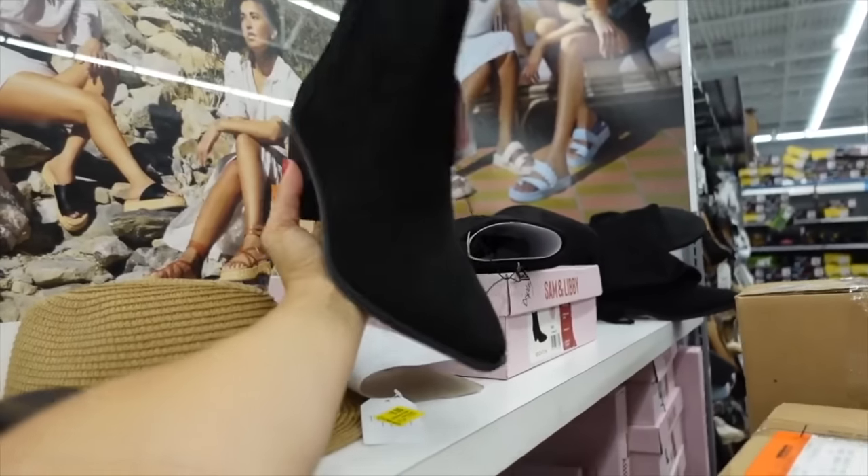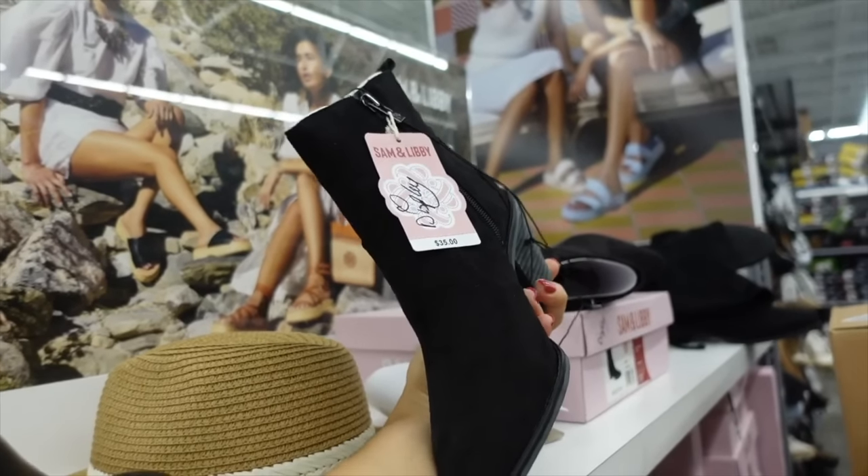Black western boot from Saman Luby — these have that pointed toe, chunky heel, and perforated detail. These are going to be $35.